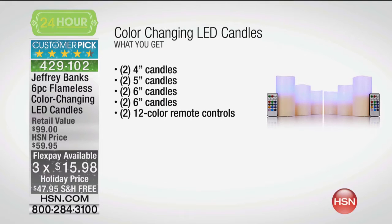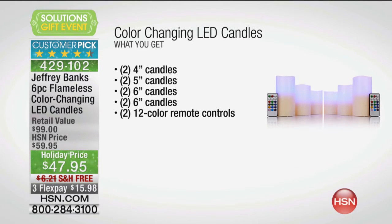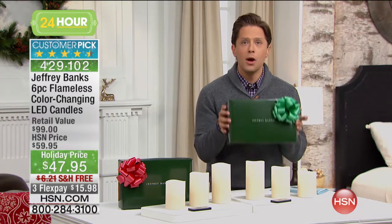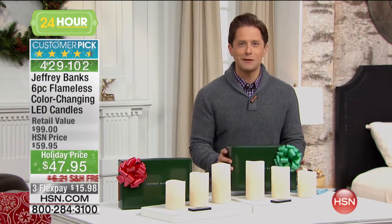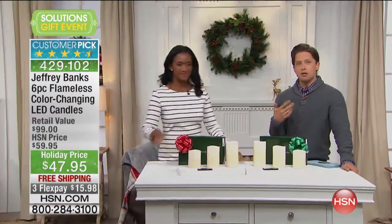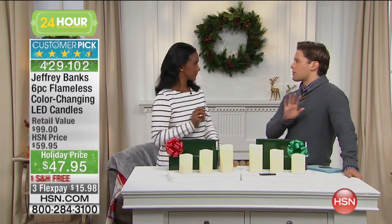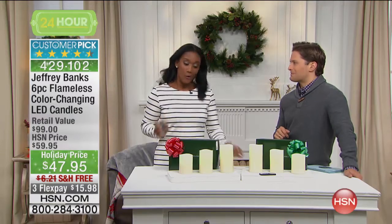Now, one of the reasons this set has become a customer pick is because not only do we give you the batteries, but they're already installed into the candles. So this really is a quick and easy, phenomenal purchase that you're spending a great price on to break up between two phenomenal special gifts. Alexandra Baker is here to talk you through all the features that Jeffrey Banks has brought to us in these great candles — our most popular flameless candle set.